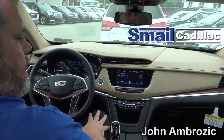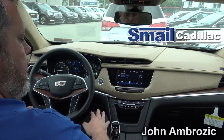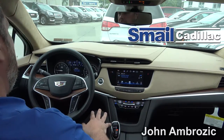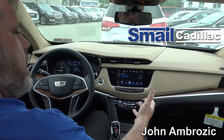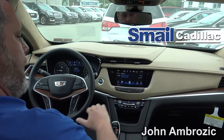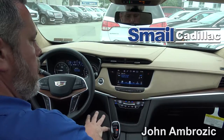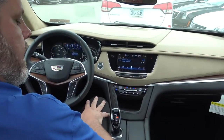Here we are inside the all-new 2017 Cadillac XT5. This trim is the Platinum. If you look at the dashboard and compare it to the SRX, Cadillac did a great job of cleaning up the whole dashboard and making everything a little bit more simplified than it was.